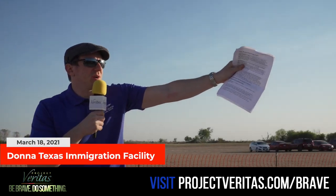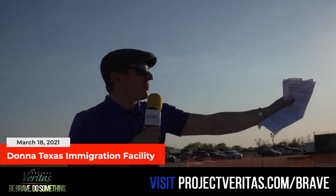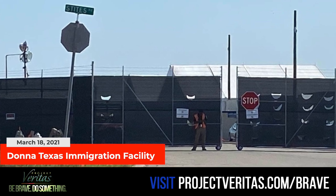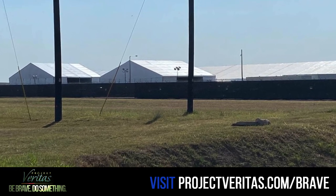I'm on the ground in Donna, Texas. If you want to take a look at this facility right here, to your left, that is the Border Patrol tent facility that stands right behind me. Just a month ago, Customs and Border Patrol agents completed the construction of that facility. It's a 165,000 square foot facility, and we have never seen images inside this facility before.